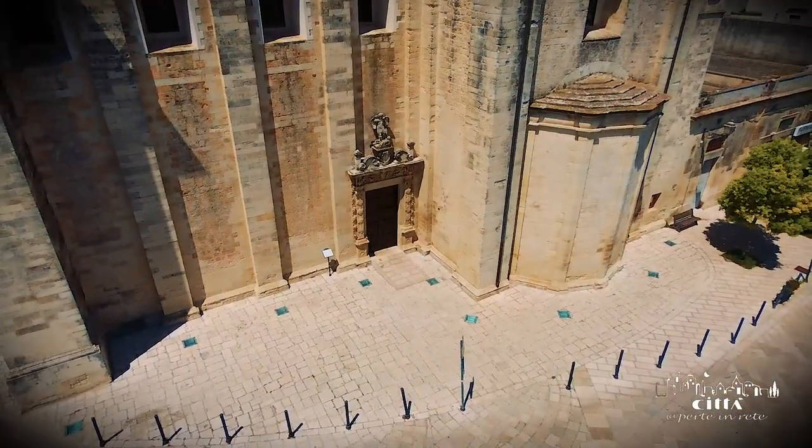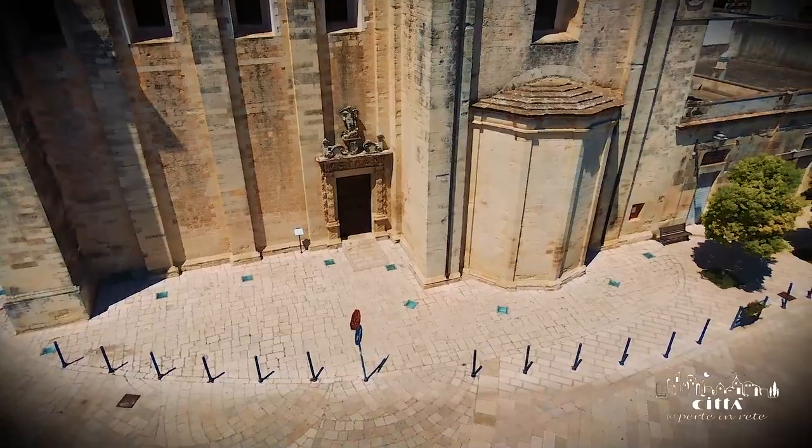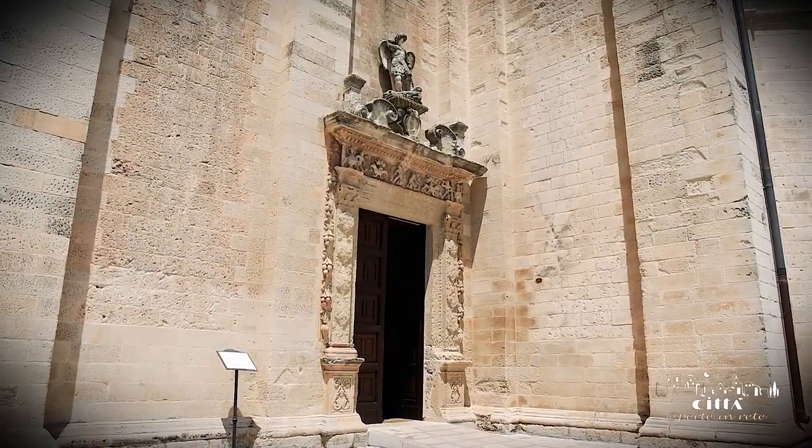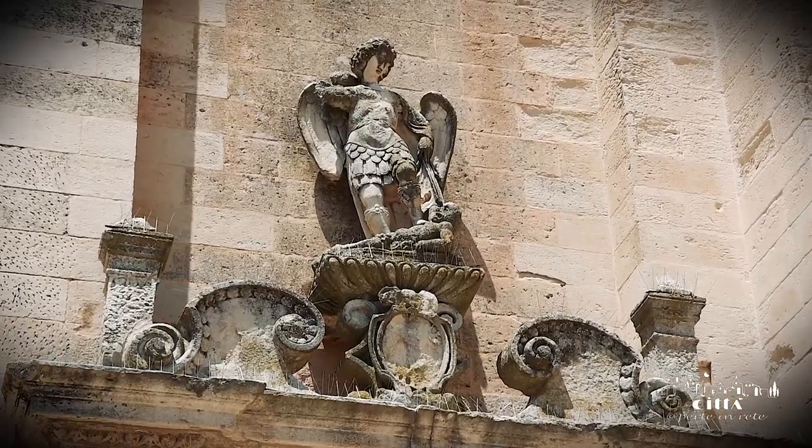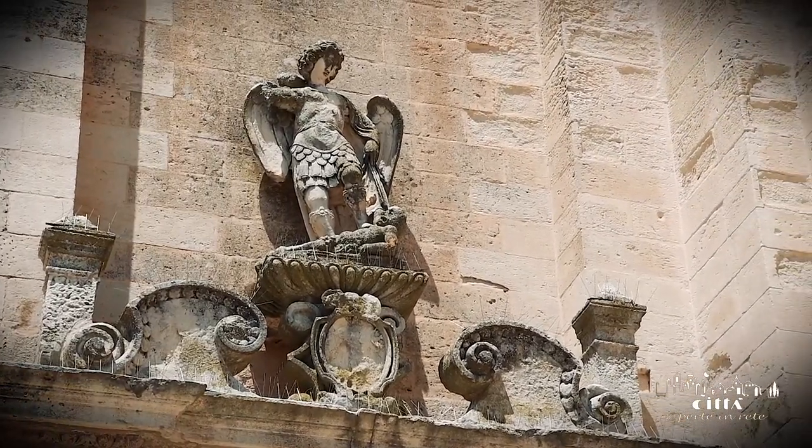Other carvings are placed on the lintel of the side entrance, positioned on the side of Piazza Umberto I. At the top stands the statue of San Michele, patron of the church and protector of the city.